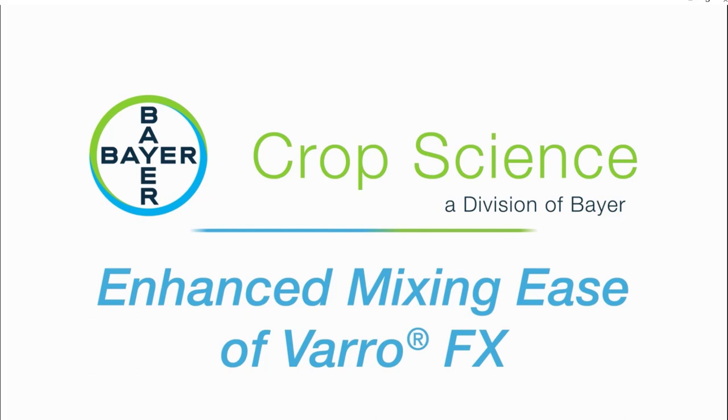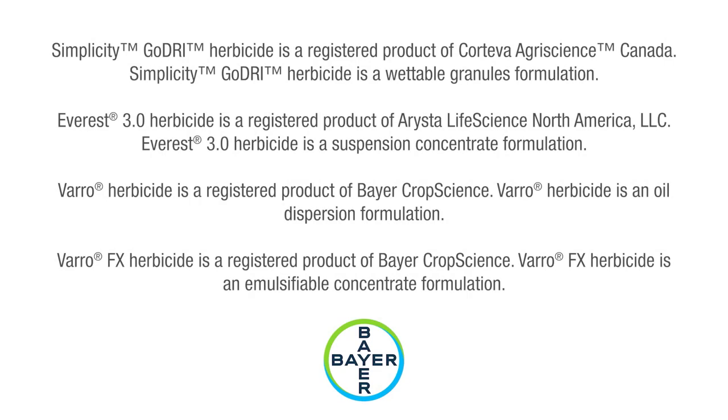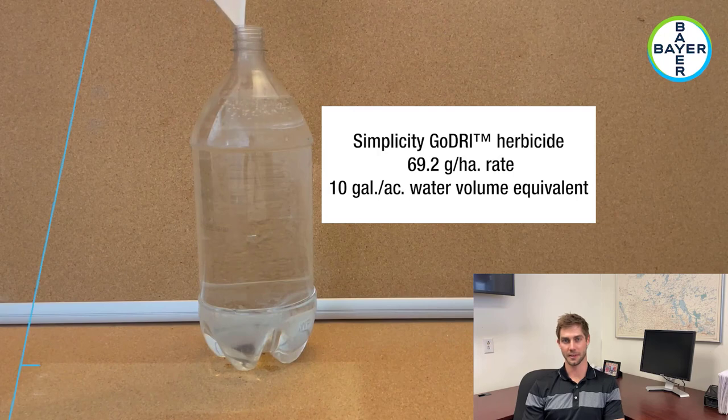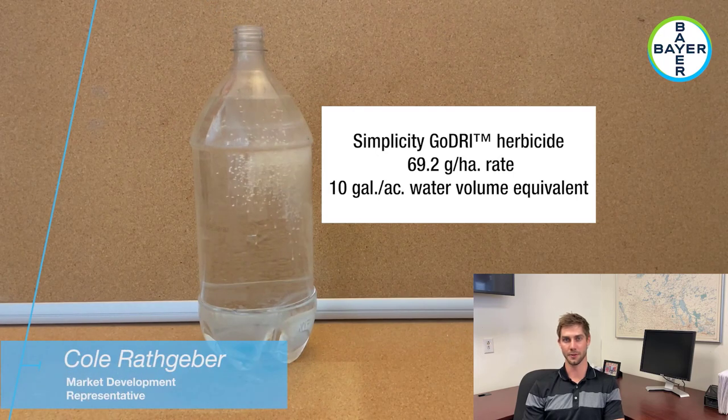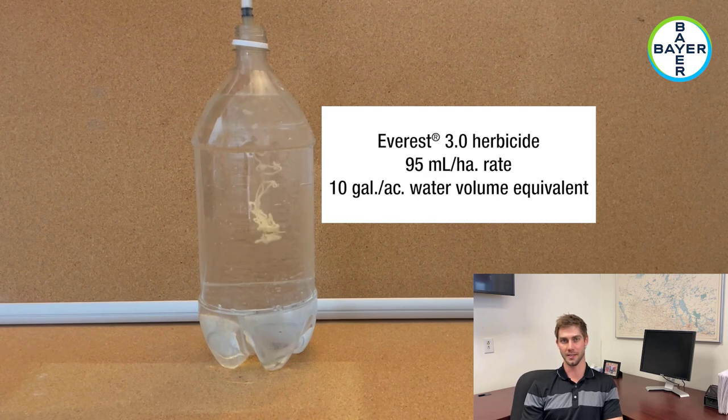This is a video created by our market development team that further demonstrates the mixing ease of VarroFX. VarroFX herbicide is a new cross-spectrum weed control product and the only Group 2 emulsifiable concentrate product on the market today. The EC formulation has great product handling and dispersion qualities, as well as great cleanup characteristics. This first video segment shows how VarroFX herbicide disperses quicker and more uniformly into the tank compared to Simplicity Go-Dry, Everest, and Varro herbicides, at label rate with water volumes equivalent to 10 gallons per acre.